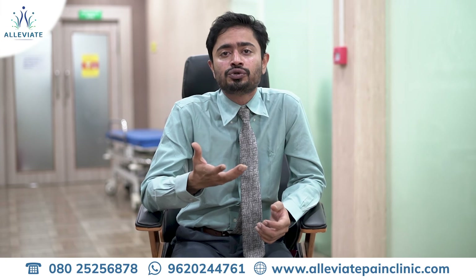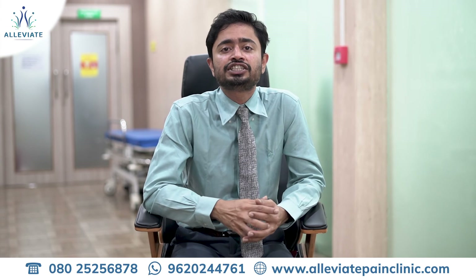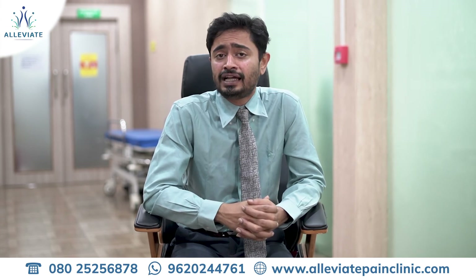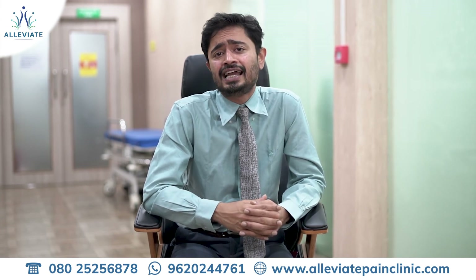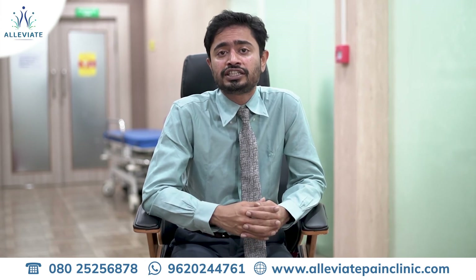By doing so, it gives inherent strength to the loose joints and prevents further degeneration from building on. Hence, for ligamentous laxity and hypermobile syndromes, Prolotherapy is our first choice.